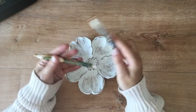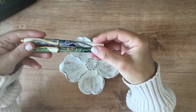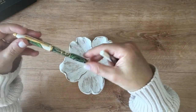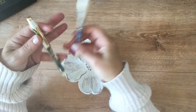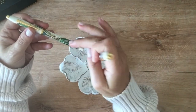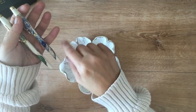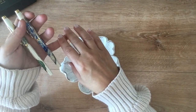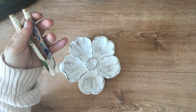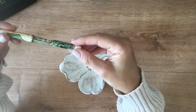I just absolutely could not choose between the two so I bought them both. When I got them home — the names: the green is Borneo, the blue is Malta, the orange is Antelope, and I can't remember what the purple one is called.